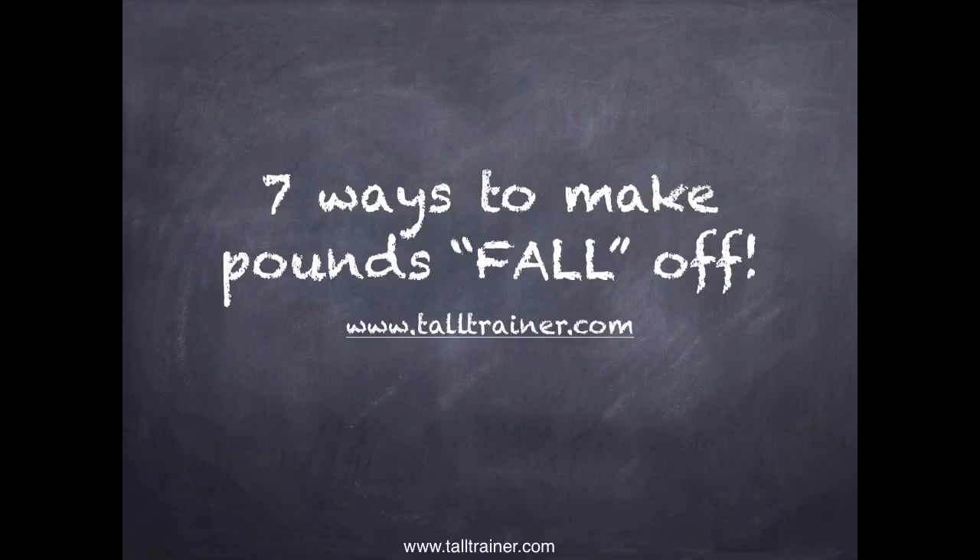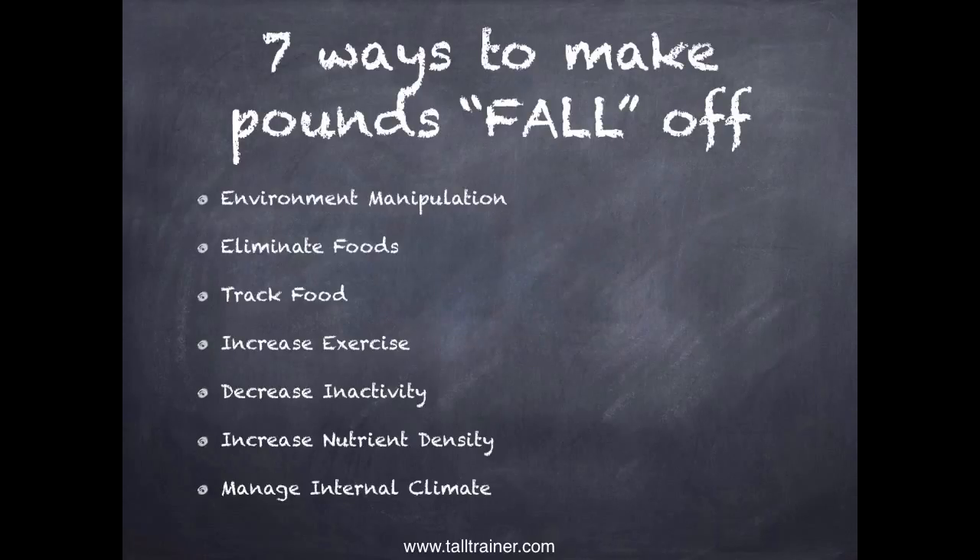Jeremy the Tall Trainer here. I want to talk about seven ways to make pounds fall off. You may have gotten here from our newsletter article, so I wanted to give you some more information without repeating too much. The seven ways are: environment manipulation, eliminate foods, track food, increase exercise, decrease inactivity, increase nutrient density, and manage internal climate.